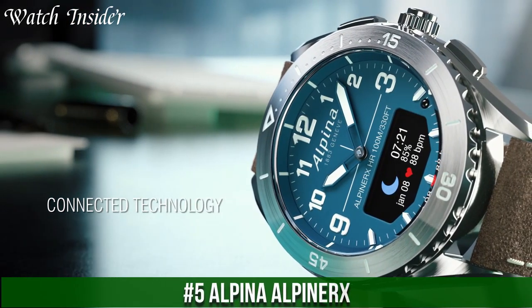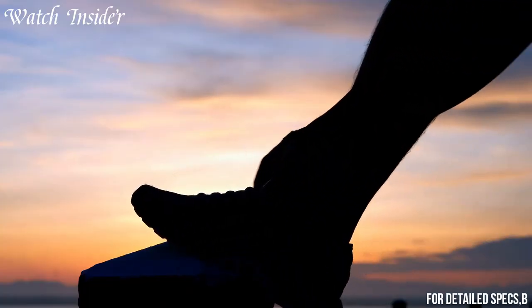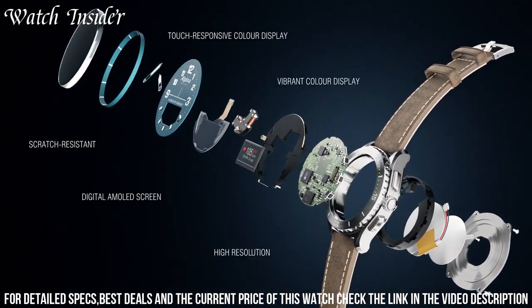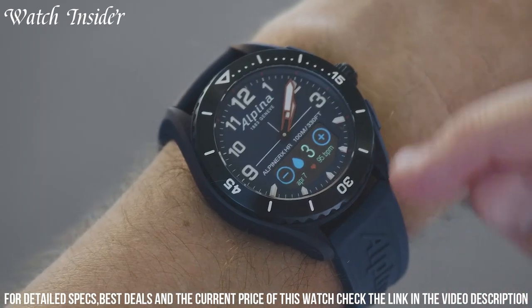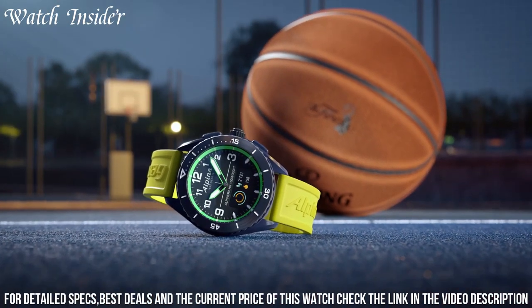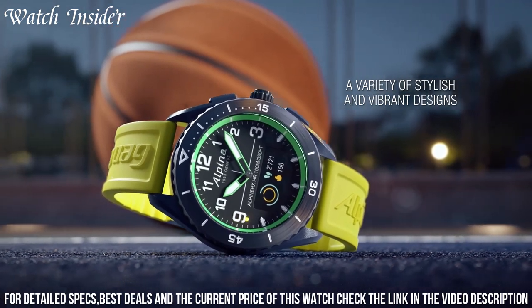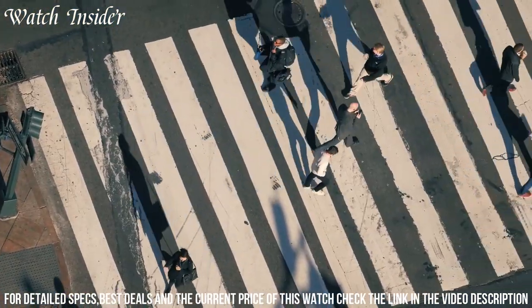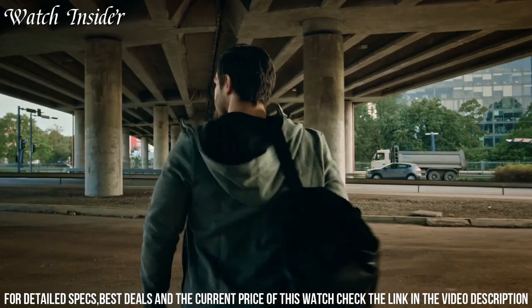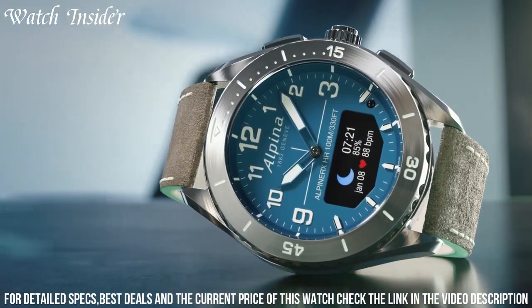Number 5: Alpina Alpiner X. It seamlessly blends style and function. Featuring a durable fiberglass case and a versatile design that looks equally at home on a hike or in the office, the Alpina Alpiner X is a true multi-purpose watch. Its advanced features include a barometer, compass, altimeter, and more, making it an excellent choice for outdoor enthusiasts. The Alpina Alpiner X is also a great everyday watch with a classic design that is perfect for any occasion — a great choice for anyone who wants a watch that can do it all.